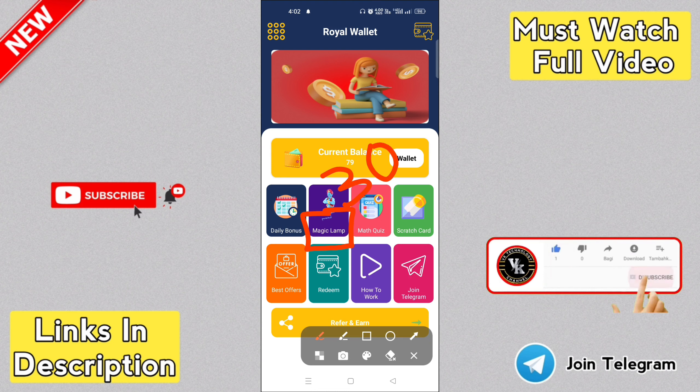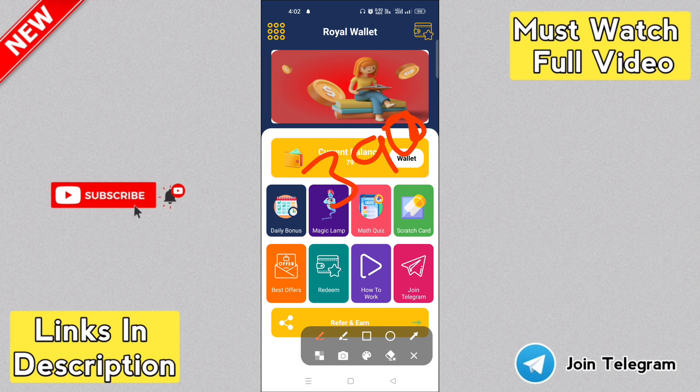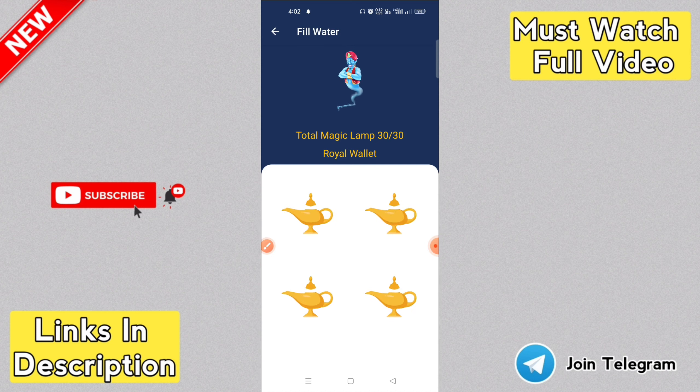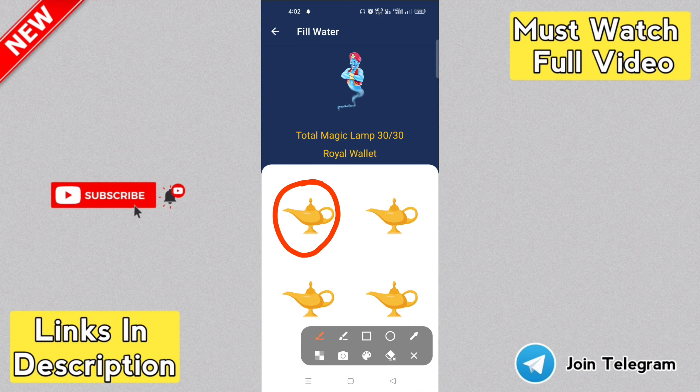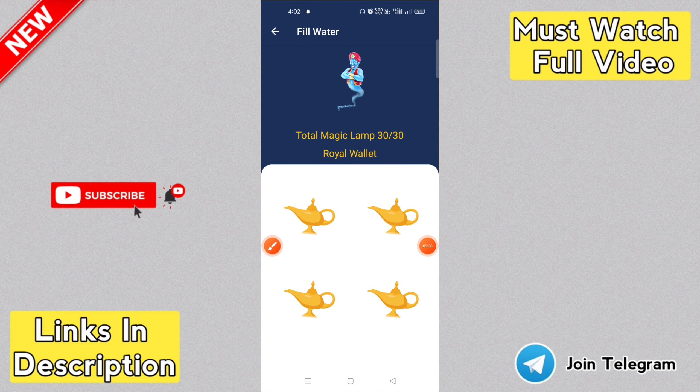Now you have an option for the magic lamp feature. If you look at the magic lamp at the top, you can see it. You can click on the magic lamp to use it. The app also allows you to put in a payment the same way.